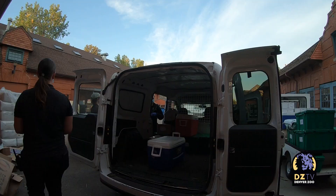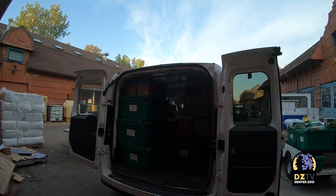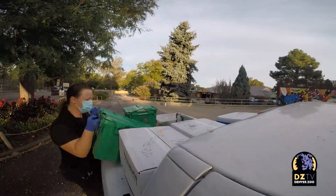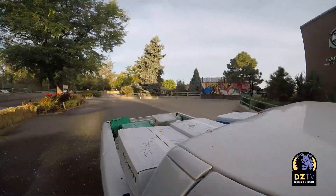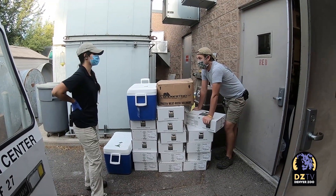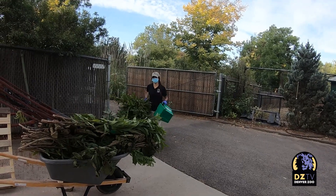We package those all up and then put them into the delivery van to get ready for deliveries. From about 7 to 8, the staff is performing deliveries in several different vehicles — anything from our daily shops, whole produce, and browse. All those deliveries are done before the zoo even opens its gates.